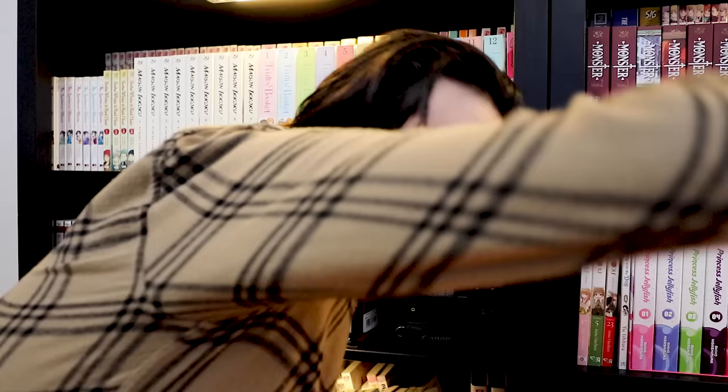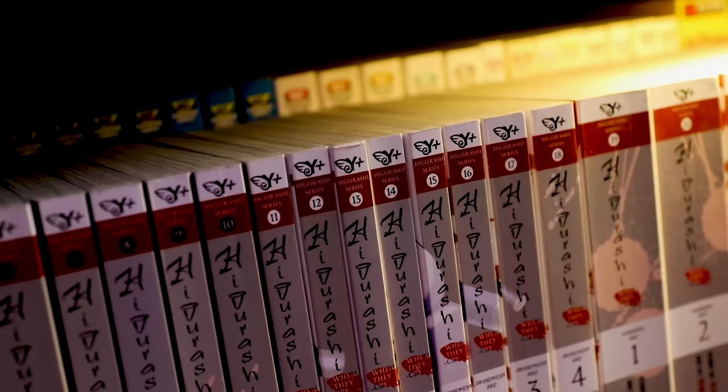Fruits Basket — these are the Collector's Editions, complete, 12 volumes put out by Yen Press. I have my first webtoon that I've ever bought — this is called Let's Play. Let's talk about this shelf.